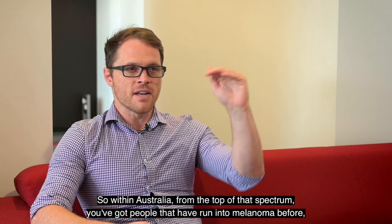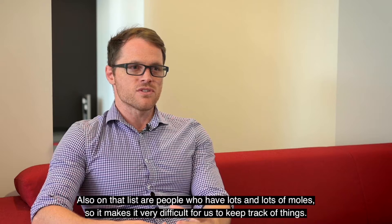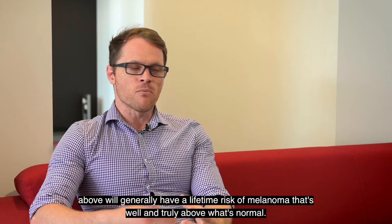Total body photography is generally recommended for people who are at higher risk of skin cancer. Within Australia, at the top of that spectrum you've got people who've had melanoma before, people who've had lots of non-melanoma skin cancers before, and people with a family history of the same. Also on that list are people who have lots and lots of moles, making it very difficult to keep track of things, so images come in really handy.